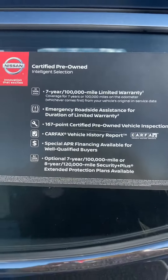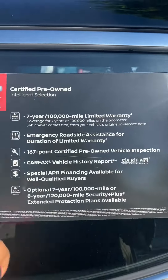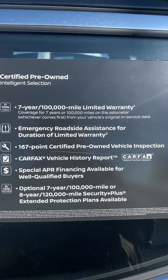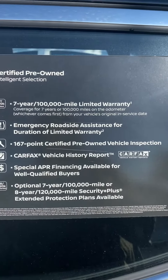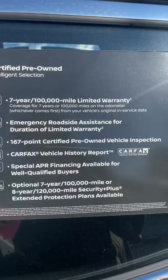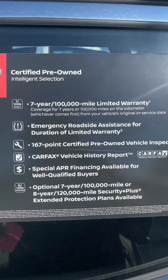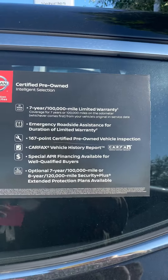It is certified, so I'm not sure if you're familiar with what all that entails. Feel free to take a screenshot of this if you want, but it comes with a seven-year, 100,000-mile limited warranty — that's a powertrain warranty covering all the components under the engine. You also get emergency roadside assistance for the duration of the limited warranty. It goes through a more thorough inspection — here in the state of Virginia it's a 120-point inspection, but it goes through a 167-point inspection.